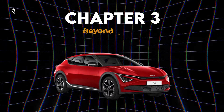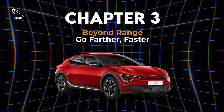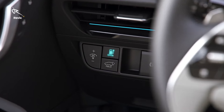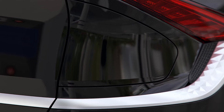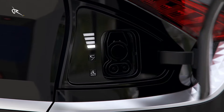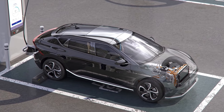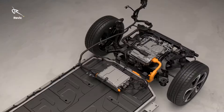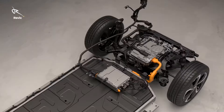Chapter 3: Beyond Range — Go farther, faster. Forget range anxiety. The EV6's powerful battery gives you an incredible 310 miles on a single charge — that's road-trip-ready range right there. Plus, with its revolutionary 800-volt ultra-fast charging, you can juice up from 10% to 80% in under 18 minutes. Just enough time for a quick break, and boom, you're back on the road, ready for more adventure. With this kind of range, the world is your playground.